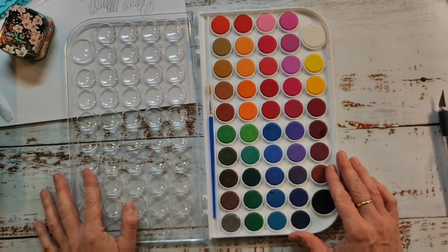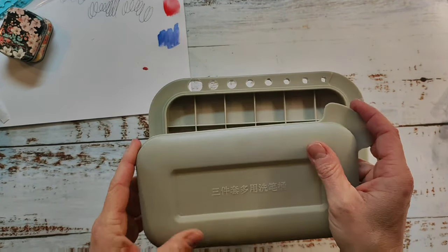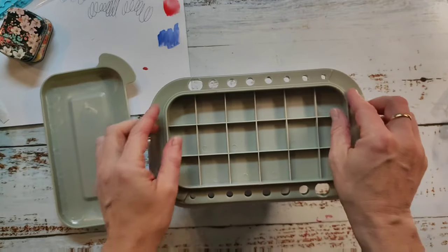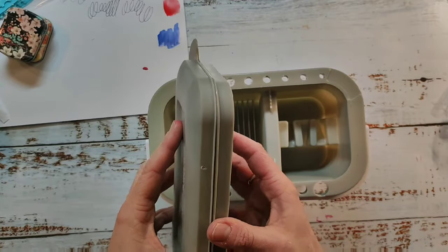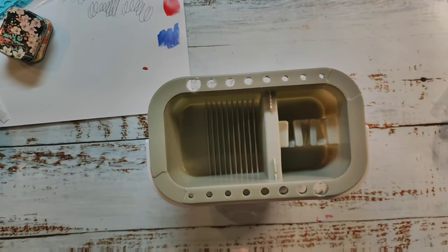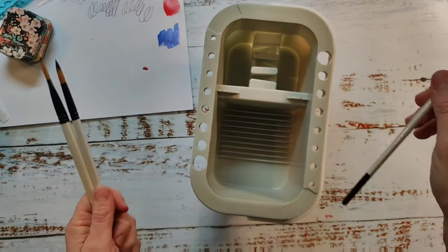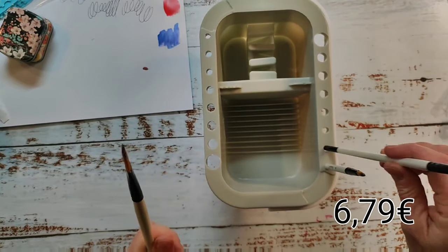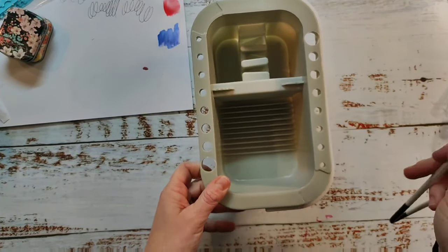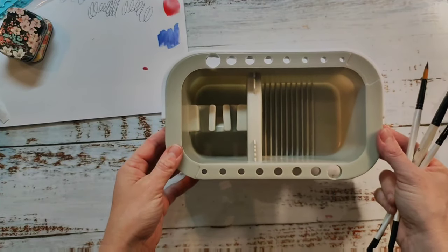I also got this water bucket and I use it regularly. I love it because it's not so big and it's very useful - it has texture on the bottom to clean the brushes. The lid palette on top is not very good and I haven't used it, but I love that bucket. It's perfect for an art desk - it holds the brushes, it's not too big, and I use it daily.